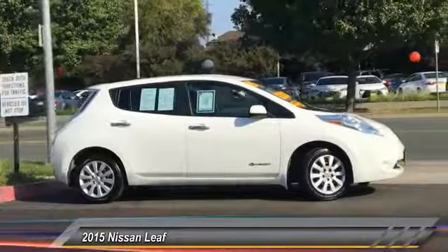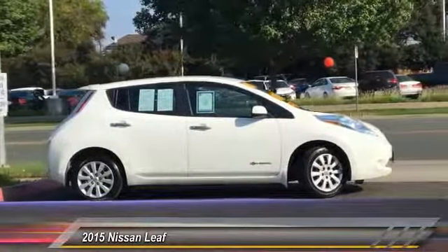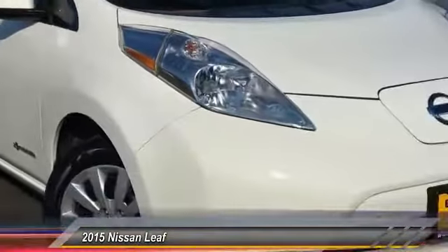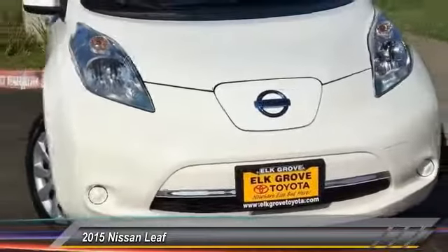Zero emissions, plus zero gasoline, equal more green on the road and more green in your wallet, and is priced below $15,000.